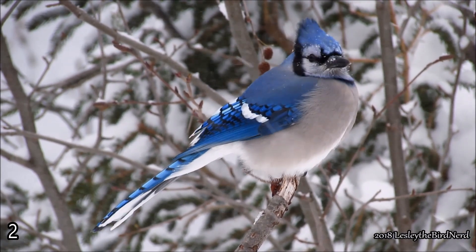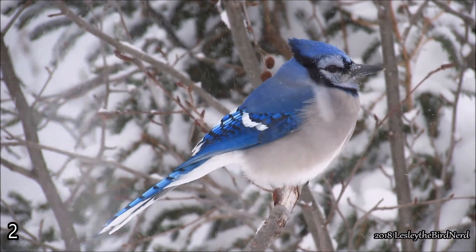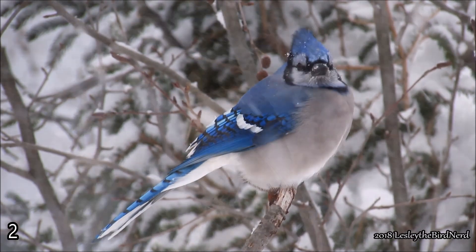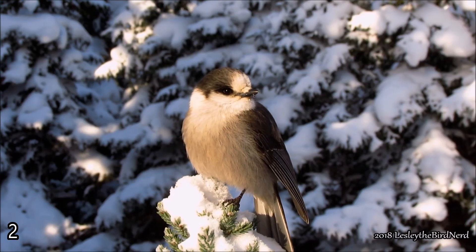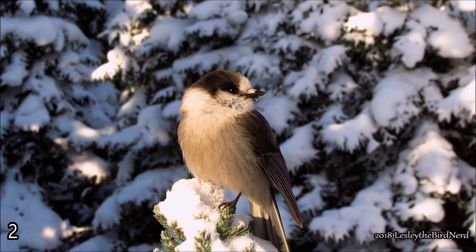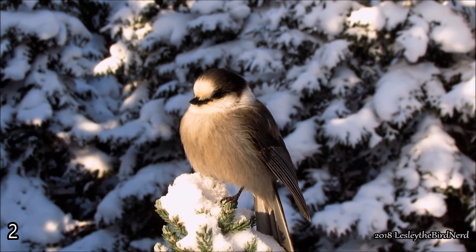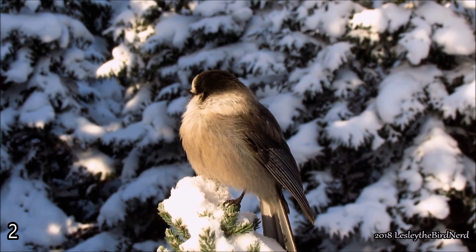When it is exceptionally cold, birds will shiver, raising their metabolic rate to generate more body heat. However, this is only a short-term fix and it requires energy. On sunny winter days, birds will often reap the sun's warmth by positioning their backs to it, allowing the rays to heat their skin and feathers. This helps to conserve their own energy because their body doesn't need to work as hard to generate heat since the sun is doing it for them.